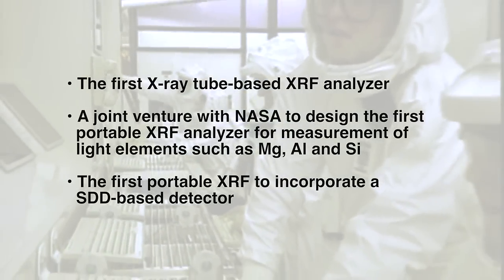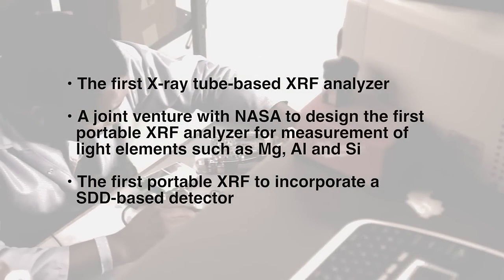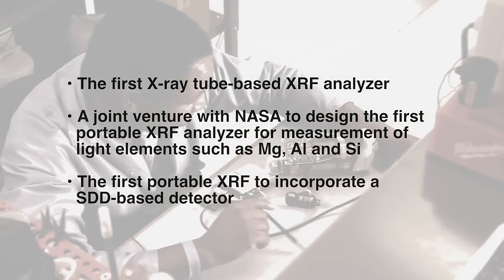Bruker Elemental began in the early 1980s with a team of scientists from United Nuclear and the U.S. Department of Energy who pioneered early breakthroughs in portable XRF.